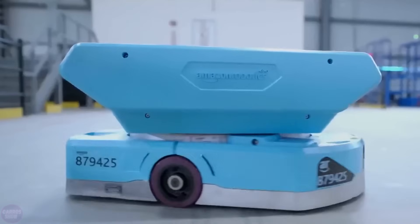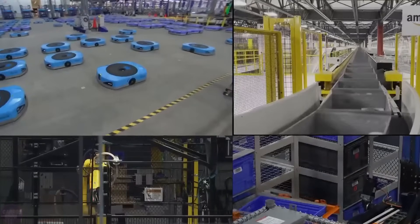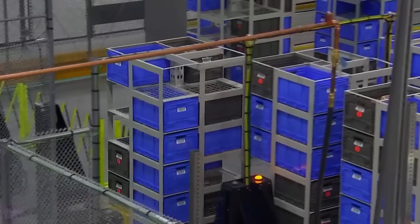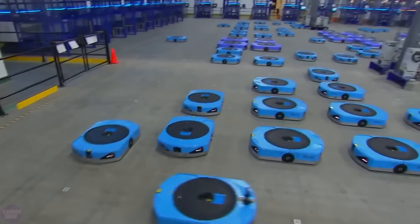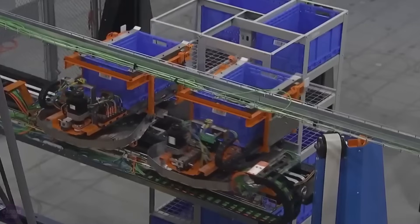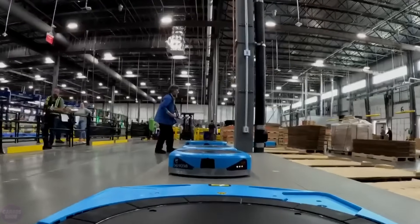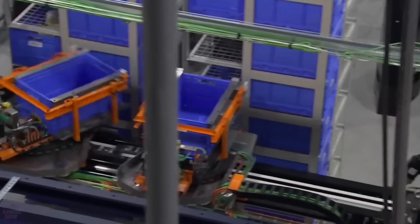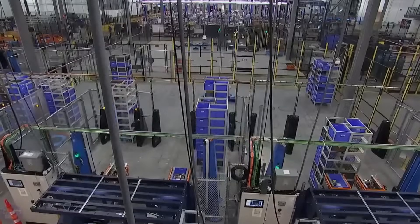Amazon has announced that the new robots, Sequoia and Digit, will further increase the speed of delivering goods to customers. The company representatives also emphasize that these solutions enhance workplace safety, with no potential unemployment for humans. The company currently employs 750,000 robots, including industrial manipulator robots Sparrow and Cardinal, autonomous mobile robot Proteus, and now humanoid robots from Agility Robotics.